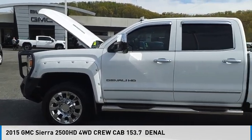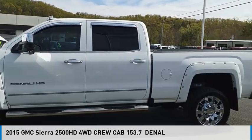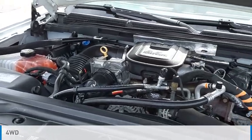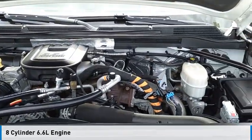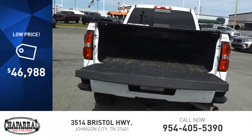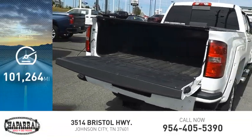We are pleased to show you the 2015 Sierra 2500 HD. This vehicle is powered by a four-wheel drive, eight-cylinder, 6.6 liter engine, and is priced below $50,000. This vehicle has less than 105,000 miles.